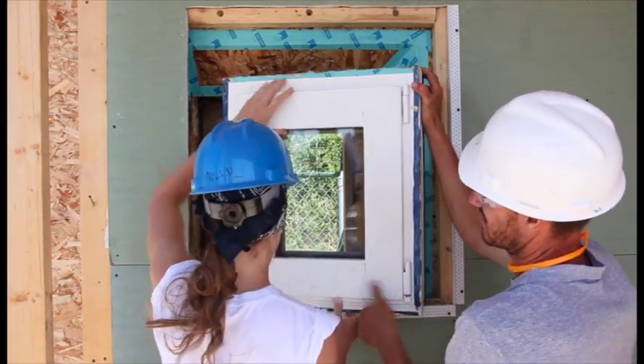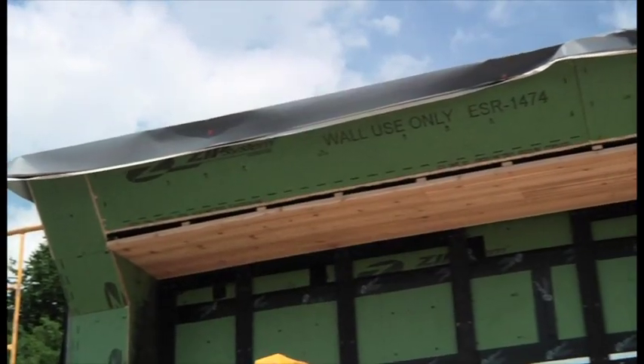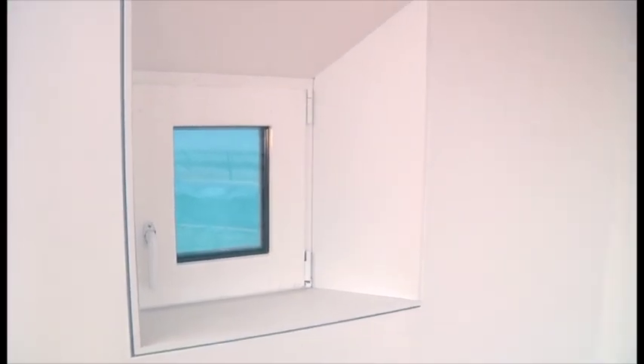The shape, dimension, and placement of the windows are driven by views, daylight, and solar-thermal gains. The overhang for the south porch shades in the summer, and the window trim detail distributes even ambient light.